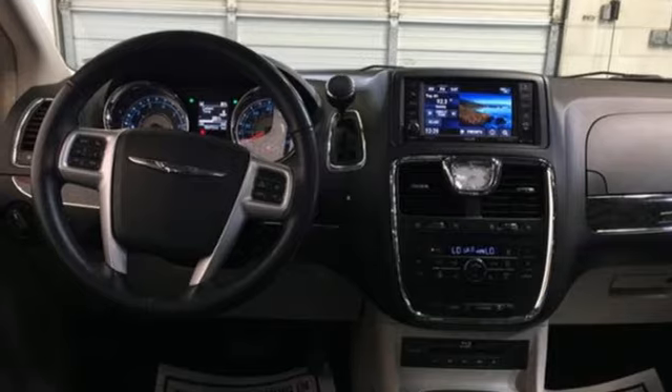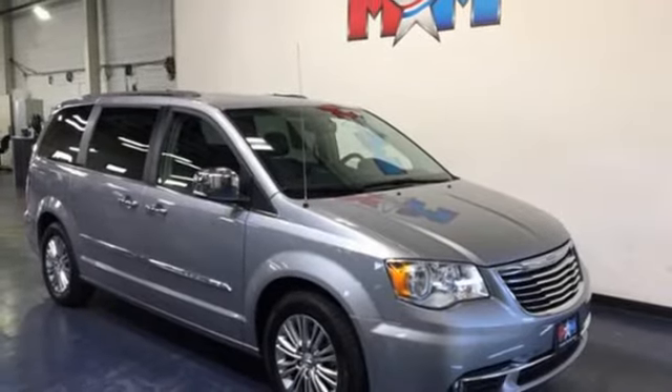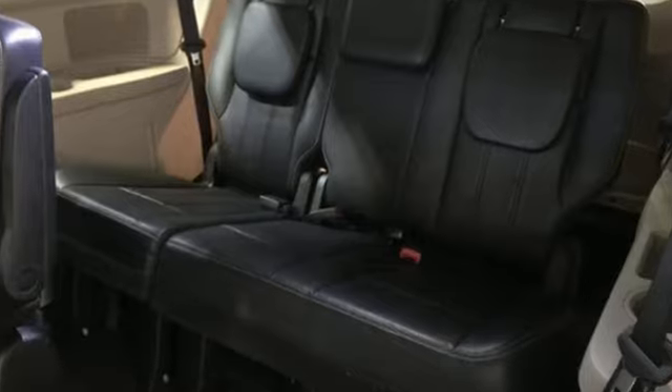Proximity key, dual zone climate control, multi-speed automatic transmission, express open and close sliding and tilting sunroof, auto dimming rear view mirror, and V6 engine.